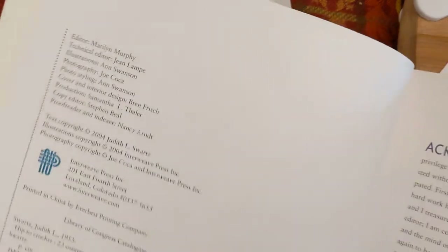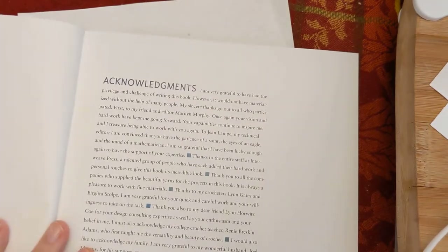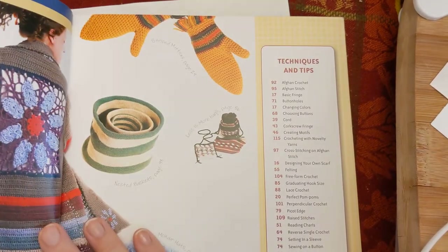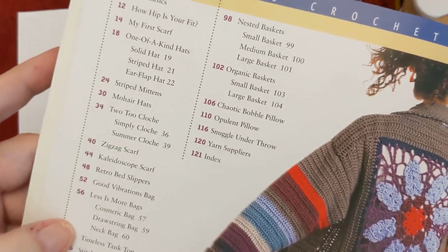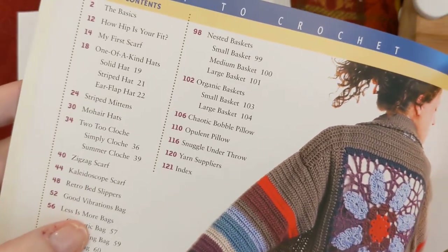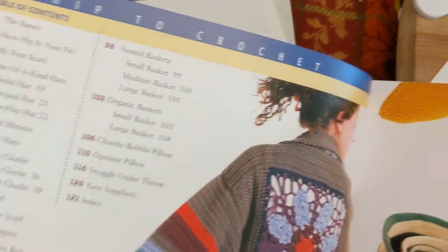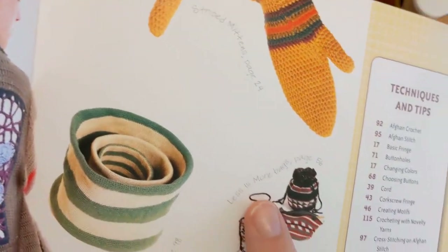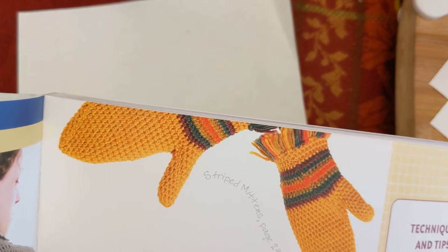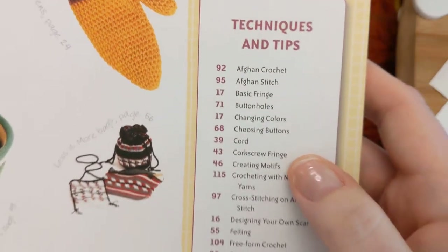The book is 'Hip to Crochet: 23 Contemporary Projects for Today's Crocheter' by Judith Schwartz, put out by Interweave Press. It says 2004, so that's coming up on 20 years ago. There's a great table of contents with lots of different projects — including nested baskets on page 98, less is more bags on page 56, and striped mittens on page 24.